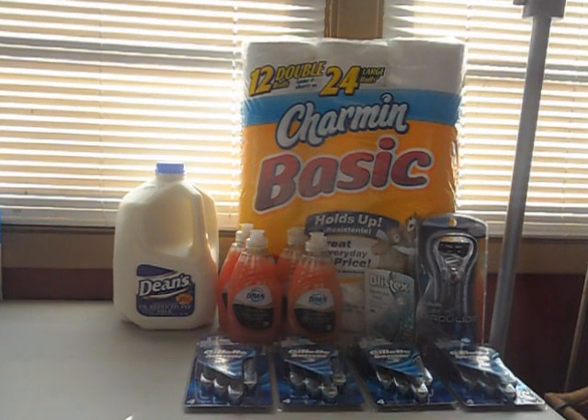I'll break up the transactions to show you guys what I did. I just did two, and like I said, I rolled my extra bucks, so I'll show you guys that.